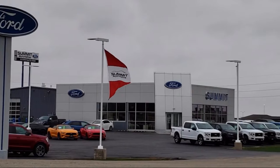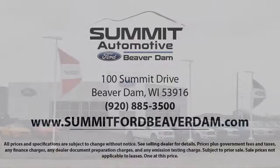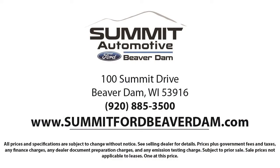We offer a variety of financing services so you can get the vehicle you want without a hassle. We also offer full auto service and car repair so you get the best care for your purchase. Come see us today and experience the satisfaction that comes with being a Summit Ford customer.